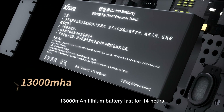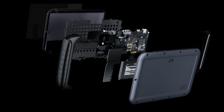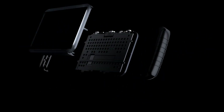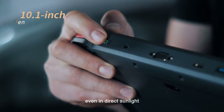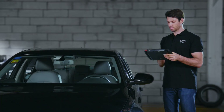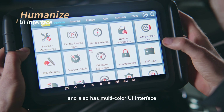A 13,000 mAh battery lasts for 14 hours. The high-definition display is clearly visible even in direct sunlight, and it also features a multi-color UI interface.